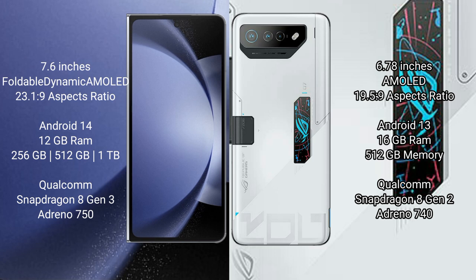Samsung Galaxy Z Fold 6 comes with 12GB RAM and 256GB, 512GB, or 1TB internal storage, with a Qualcomm Snapdragon 8 Gen 3 processor and Adreno 750 GPU. Asus ROG Phone 7 Ultimate comes with 16GB RAM and 512GB internal storage, with a Qualcomm Snapdragon 8 Gen 2 processor and Adreno 740 GPU.